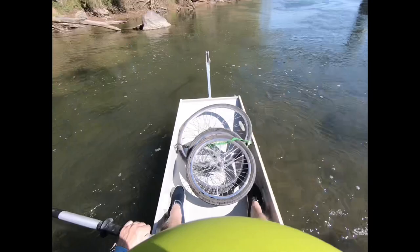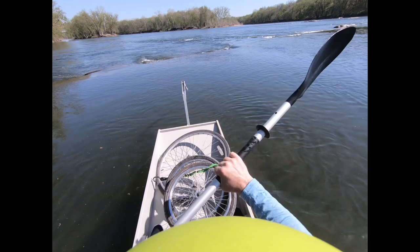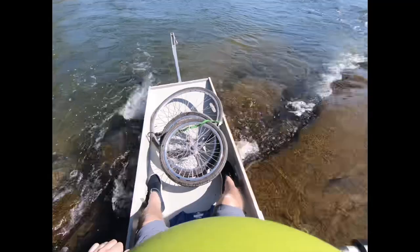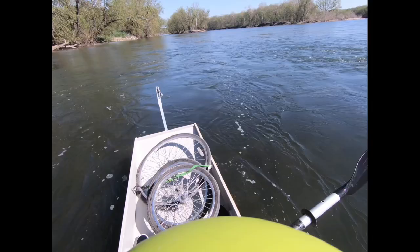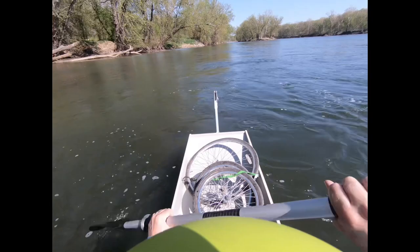I'm so glad this thing only draws two and a half inches. This does not look good — oh man, oh boy. Woo! Made it. Oh my gosh, I actually flipped over that same area twice on a stand-up paddle board — I was kneeling and I still flipped over. So this thing is pretty sturdy and steady.